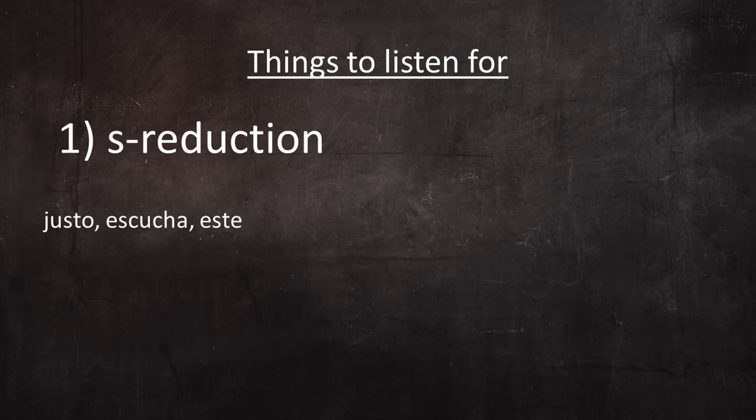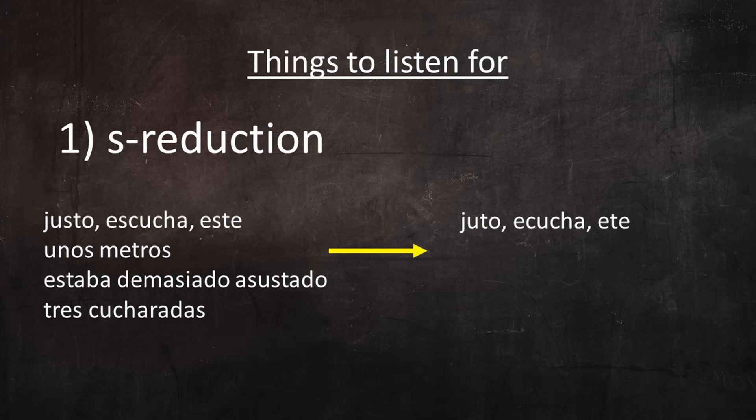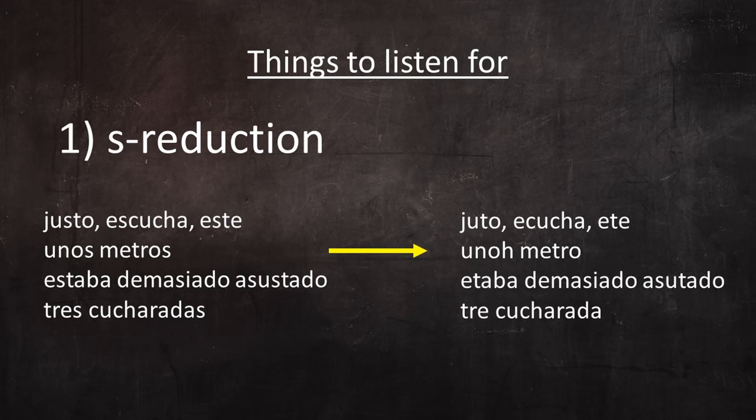Listen for him to pronounce justo, escucha, and este like juto, escucha, and ete. And listen for phrases like unos metros, estaba demasiado asustado, and tres cucharadas, to be pronounced like uno metro, estaba demasiado asustado, and tres cucharadas.